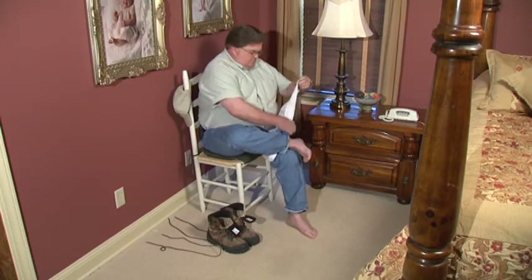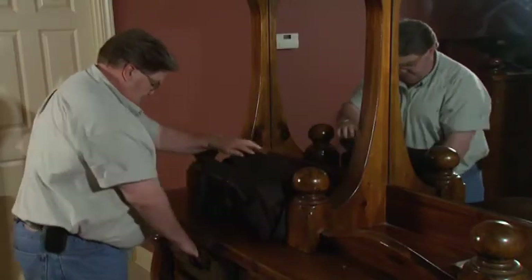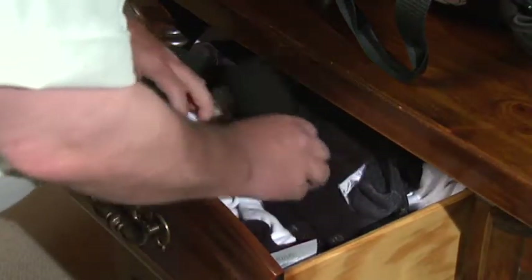First and foremost on that list: keeping feet dry and clean at all times. This means planning ahead for the work day by always carrying a change of dry cotton socks for wet feet.